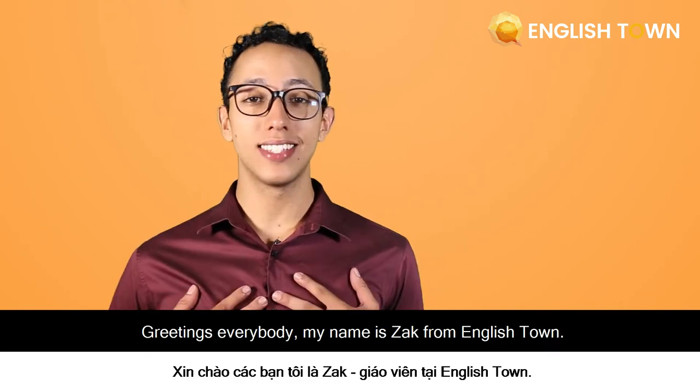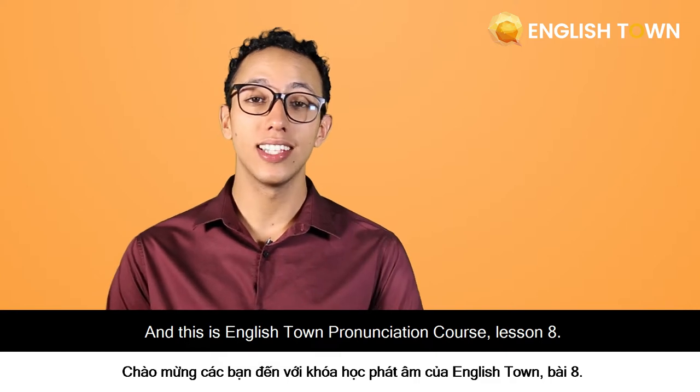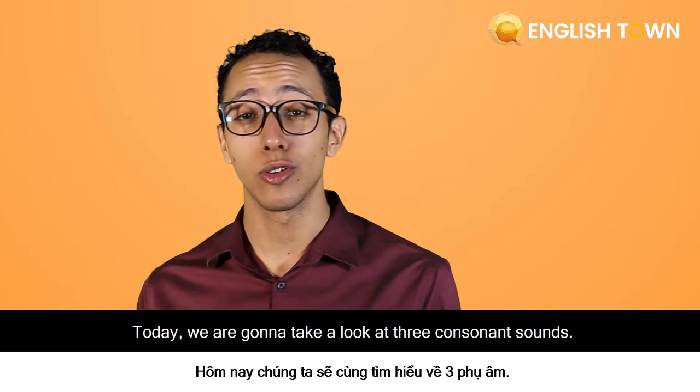Greetings everybody! My name is Zach from EnglishTown, and this is EnglishTown pronunciation course lesson 8. Today we're going to take a look at three consonant sounds.